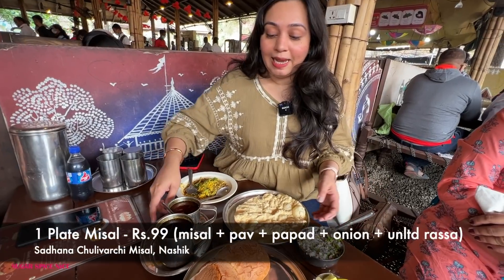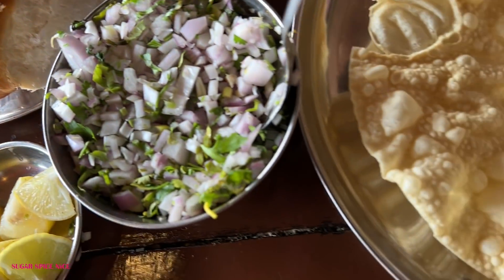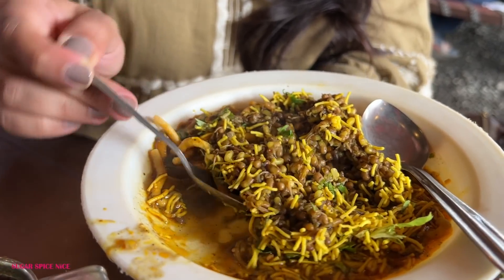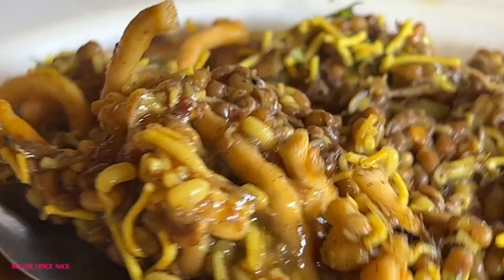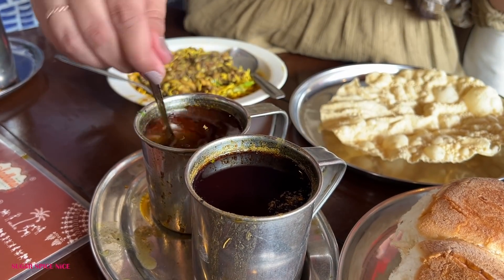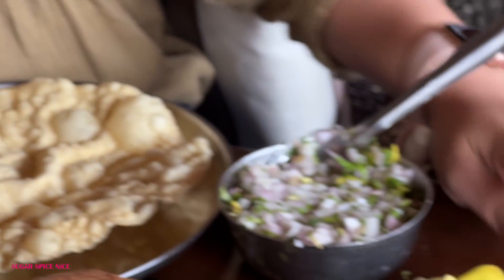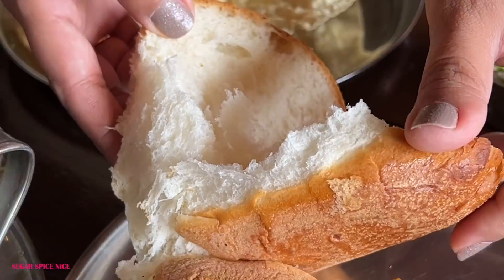This is the Misal at Sadhana Sulivarsi Misal and this is how they serve it. We've just ordered a classic Misal. It's a dish made of sprouts topped with lots of farsan and fave. You can even add more onion to it. It's relatively a little bit more dry because you can select the rassa — the gravy — that you want in it. Sada rassa or tikhat rassa. You add this to this, top it with some onion, some lime, and enjoy it with pav. The pavs are huge.